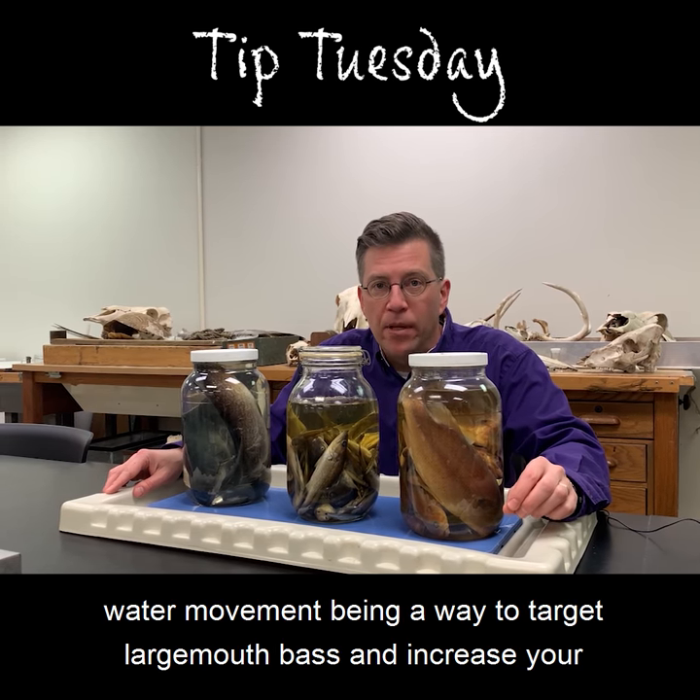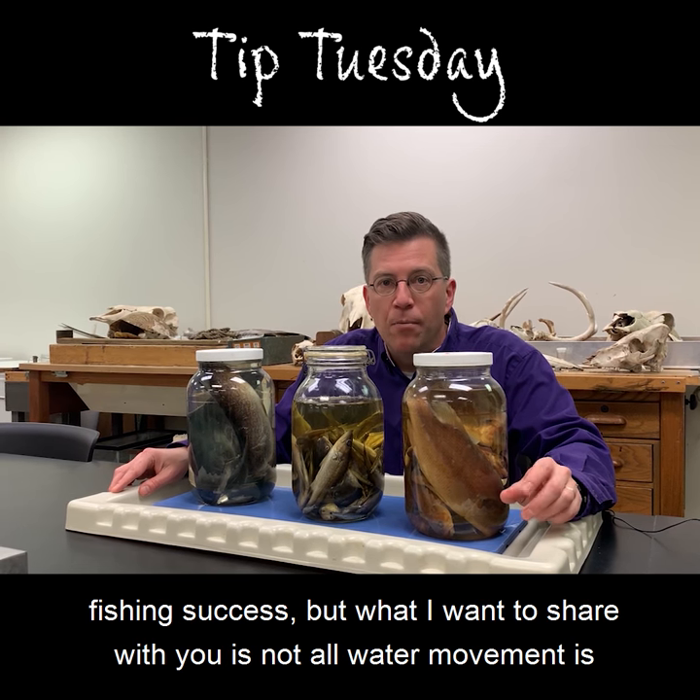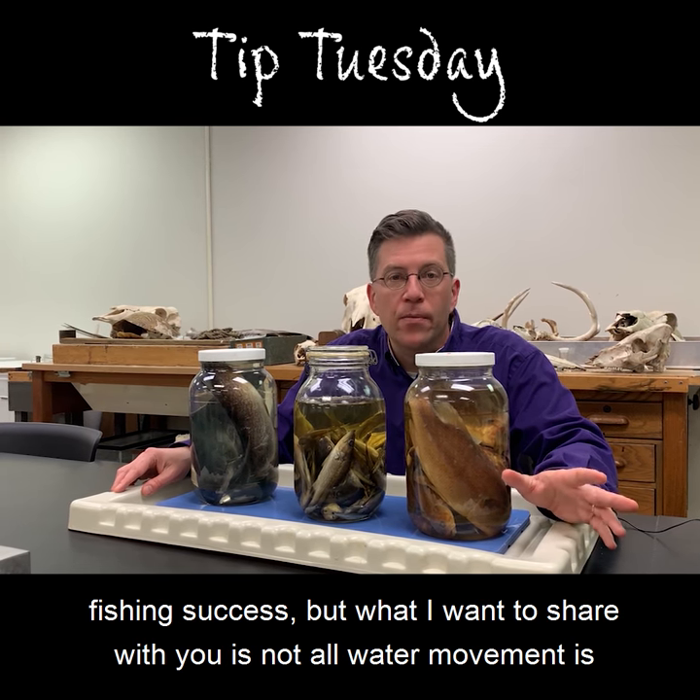A lot of people talk about water movement being a way to target largemouth bass and increase your fishing success, but what I want to share with you is that not all water movement is the same.